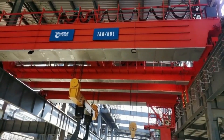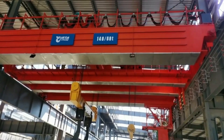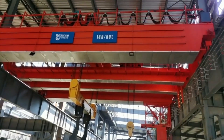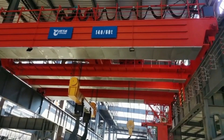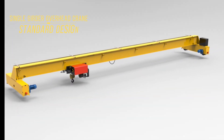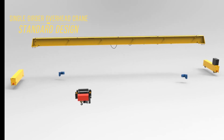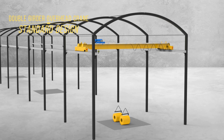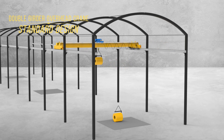Overhead Cranes in the Steelmaking Industry. Overhead cranes play a crucial role in the steelmaking industry, facilitating various processes that require heavy lifting and precise movement of materials. These cranes enhance productivity and safety at different stages of steel production, including raw material handling, molten metal transport, and finished product distribution.